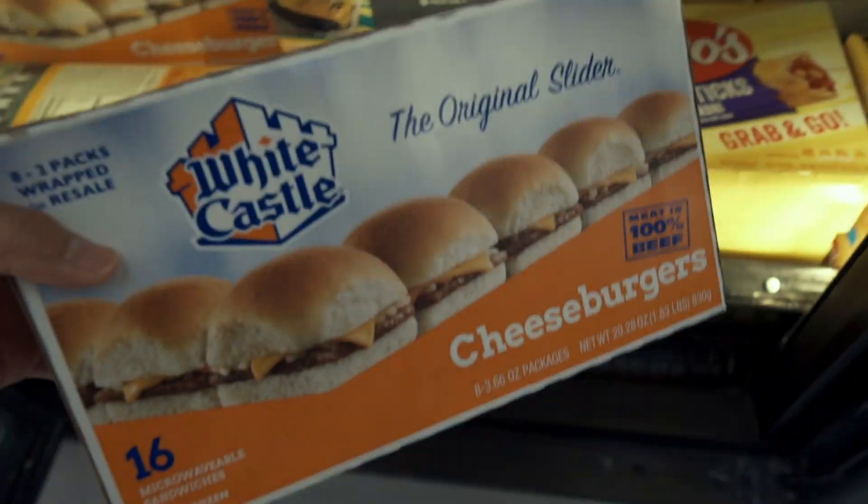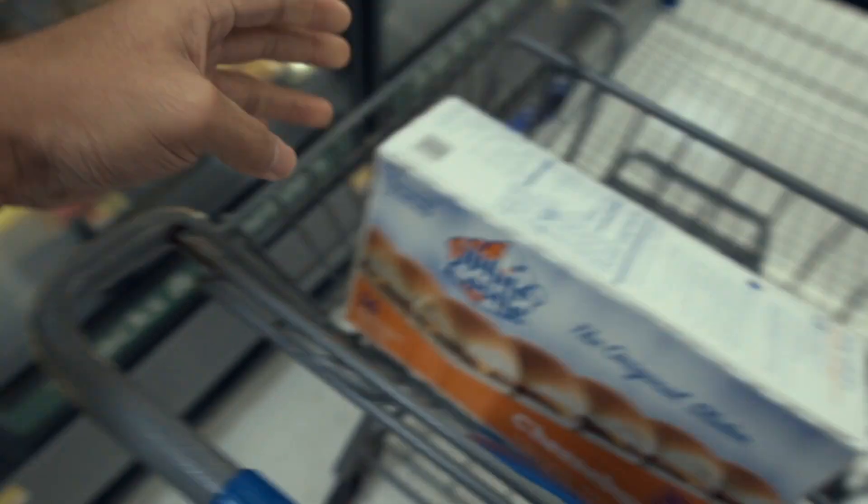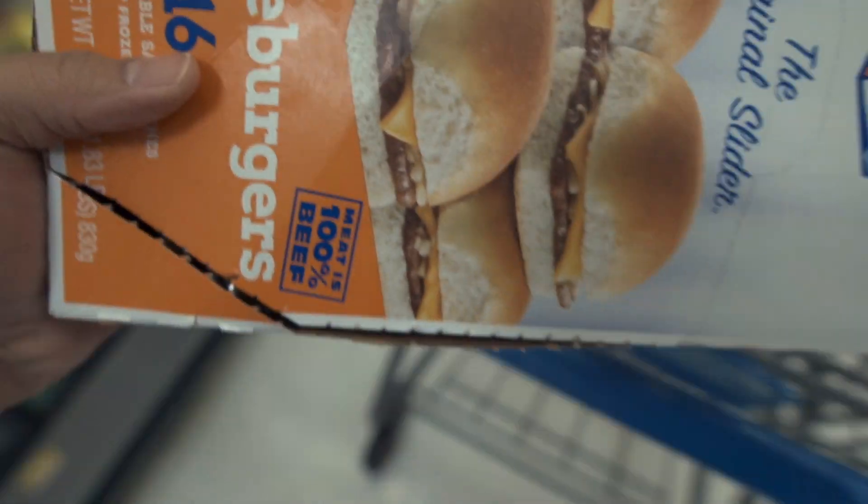Here we go. We have 16 White Castle burgers, but we're going to need more than that. Go ahead and get 32. Get this right over there.